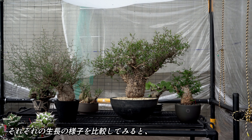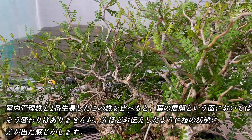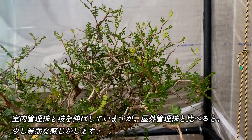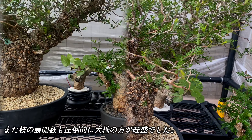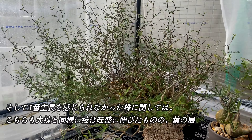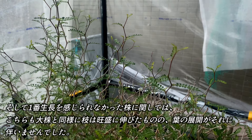それぞれの成長の様子を比較してみると、室内管理株と一番成長した株を比べると、葉の展開という面においてはそう変わりはありませんが、枝の状態に差が出たような感じがします。室内管理株も枝を伸ばしていますが、屋外管理株と比べると少し貧弱な感じがします。また枝の展開も圧倒的に大株の方が旺盛でした。ただ特徴として、室内管理株の葉の色が一番濃く、成熟したファキプスの灰色に近づいた印象です。そして一番成長を感じられなかった株は、大株と同様に枝は旺盛に伸びたものの、葉の展開がそれに伴いませんでした。